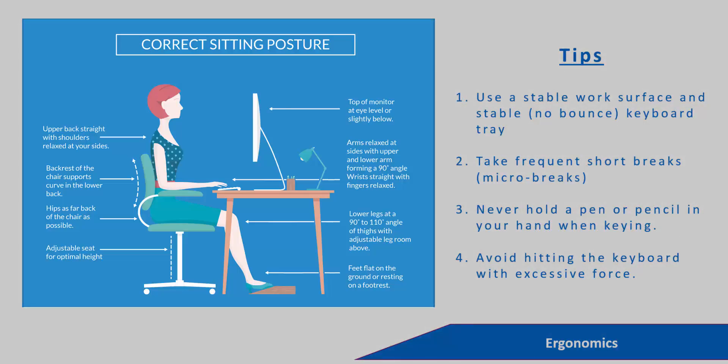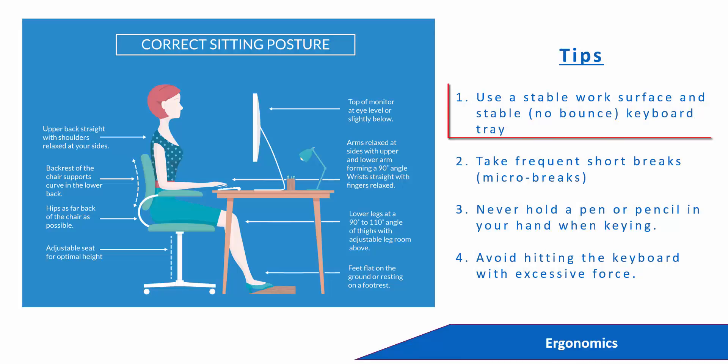In the image here, you can see some tips on the correct sitting posture. One of the most important being a correct chair and table. Some other tips would be to use a stable work surface and stable, no-bounce keyboard tray.